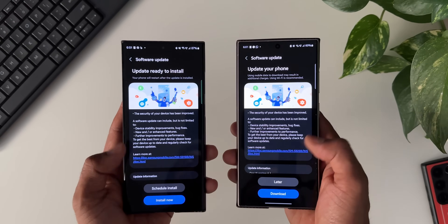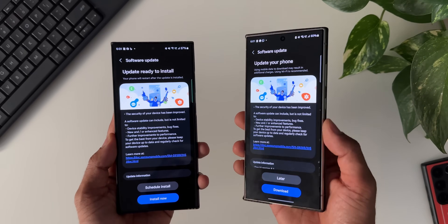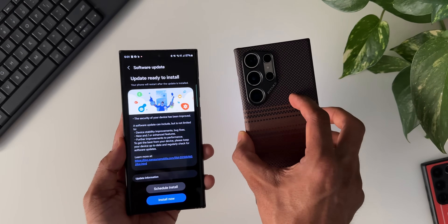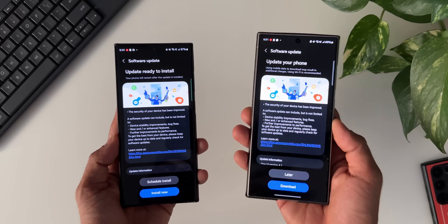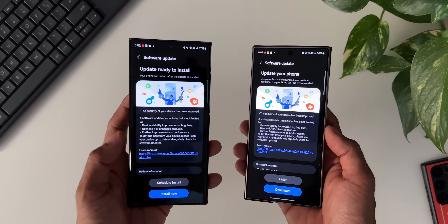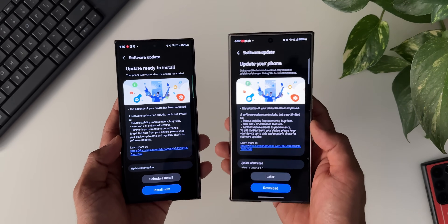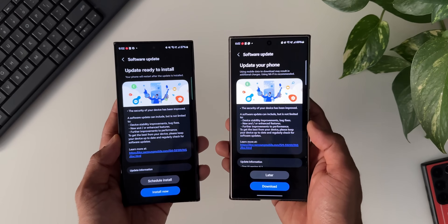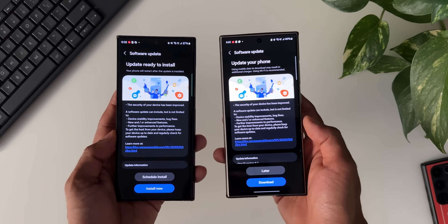Both of these devices got this update simultaneously, which generally doesn't happen — the latest device usually gets it first. In the US and a few European regions they would have already received the update for the Galaxy S24 series. Here in my region I just got it yesterday evening, and on the S23 Ultra the update was available just about a day's difference — so we've received the update for both the S23 and S24 series in India.